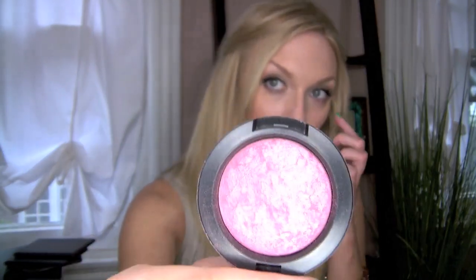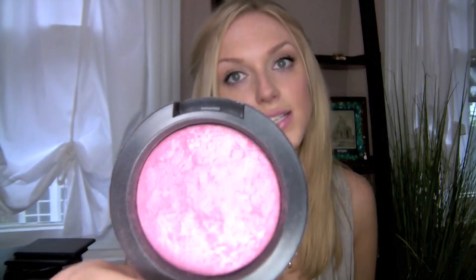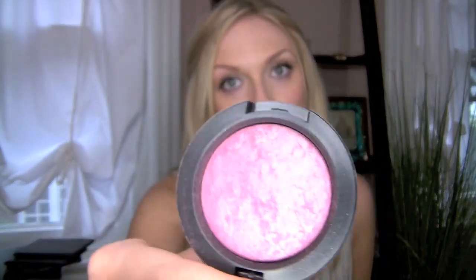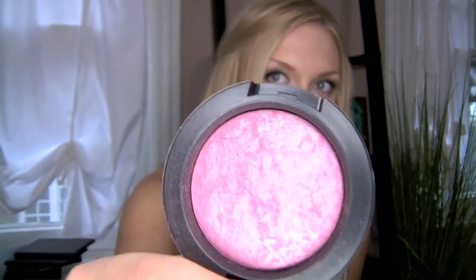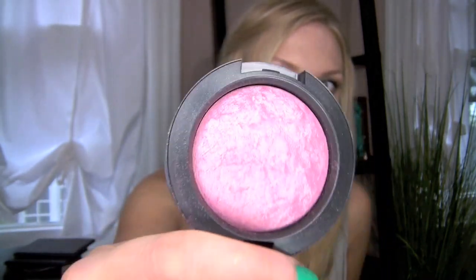I have to talk about my MAC Mineralized Blush in Gentle, which is this gorgeous rosy purple — and it is unbelievably wearable. I've said this before, but it really does match everything and I absolutely love it. I don't have much to say other than I can always count on it to look good, be flattering, make my skin glowy and beautiful — all the things you'd expect from a mineralized blush. The color is just a really great color and the finish is amazing.